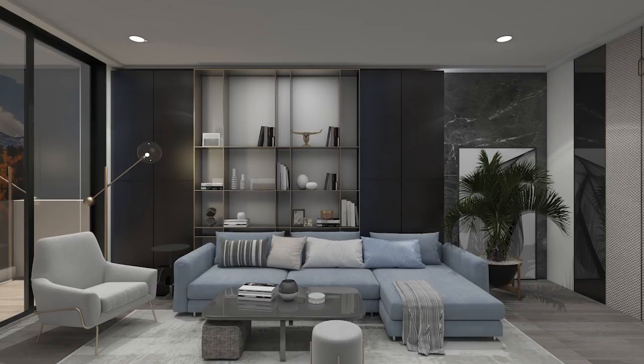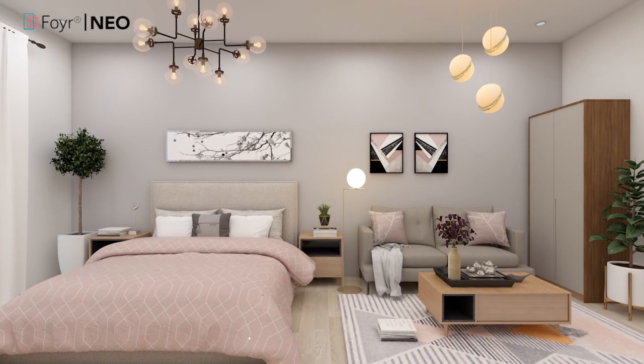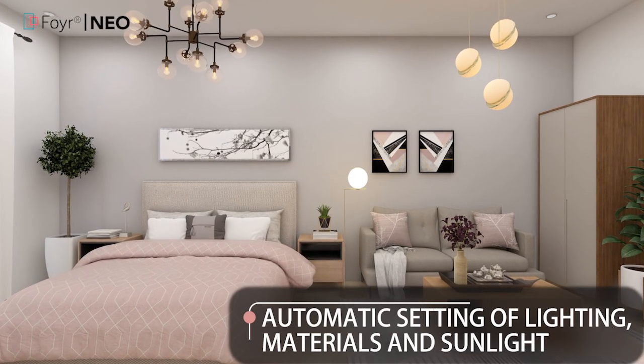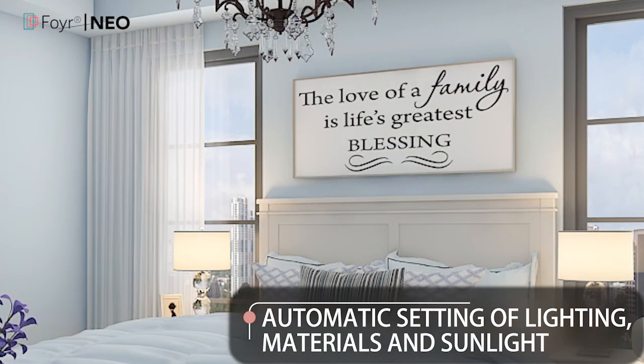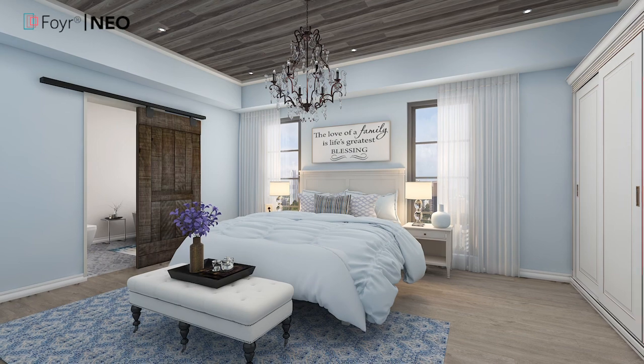One thing that'll make you really fall in love with NEO is its rendering ability. Before NEO, you had to wait hours for a render to be completed. And if there was an issue, you had to start that process all over again. But now, you can get high-quality renders in a matter of minutes. NEO's SuperSmart AI automatically sets the lighting, materials, and sunlight for you, so you can get a photorealistic render every time.